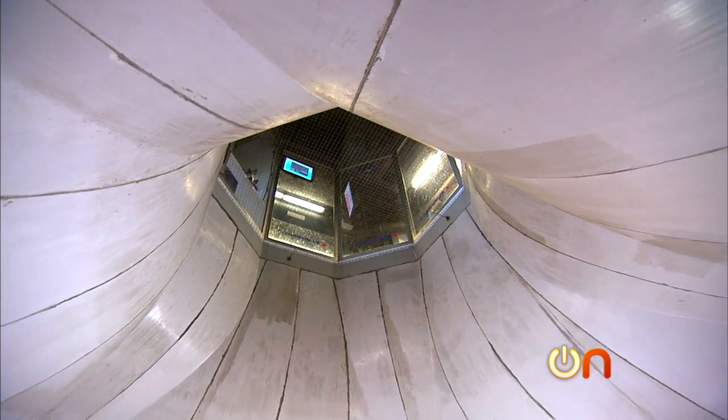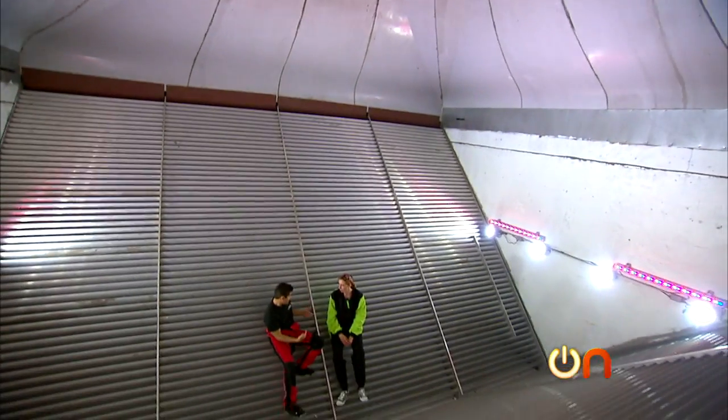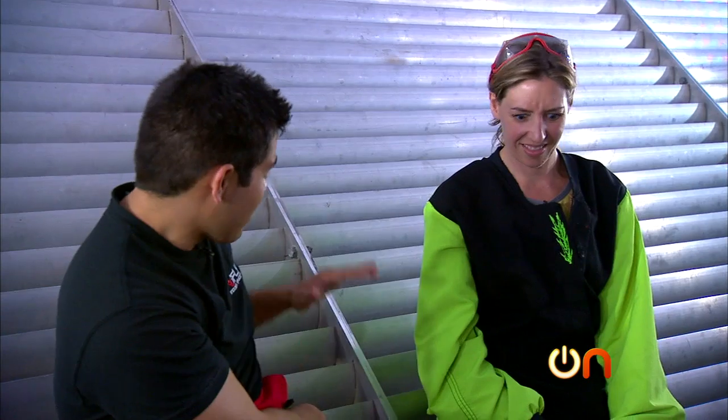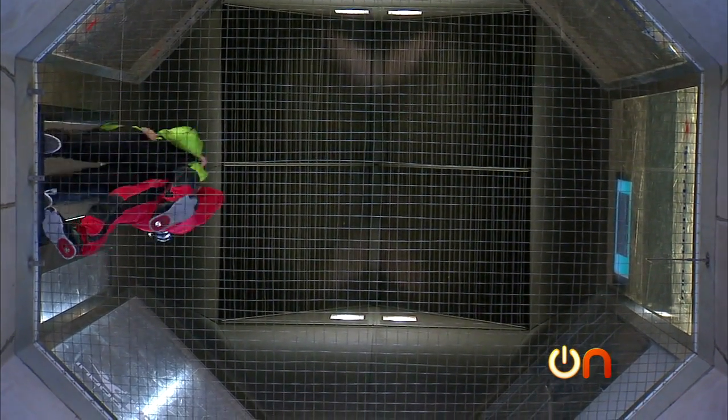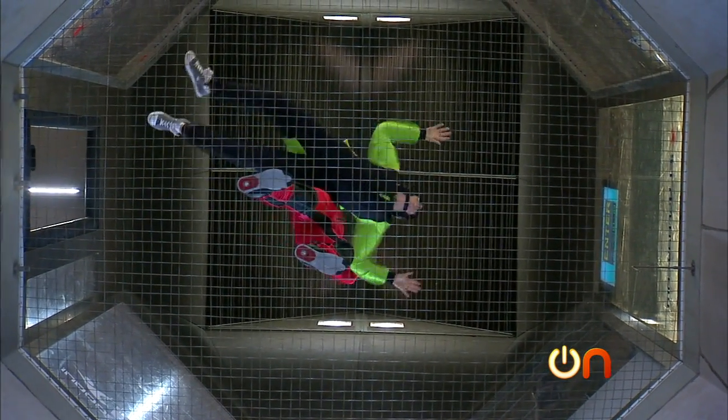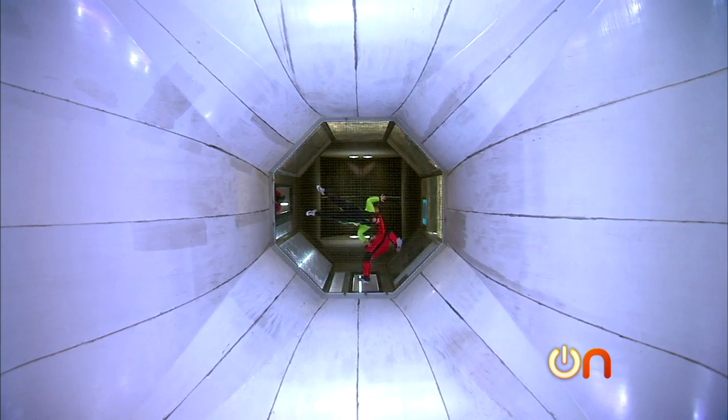Those fans push the air out to the sides of the building. The air then hits turning vanes — just like these — which turn the wind 90 degrees. It then hits another set of turning vanes and shoots back up. The air is concentrated into one narrow area, where it can reach speeds of up to 180 miles per hour.